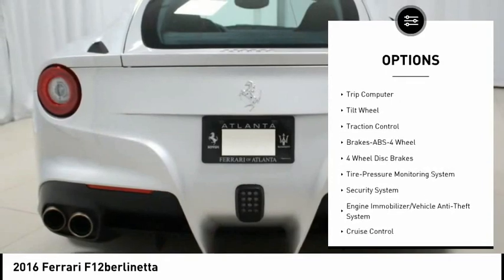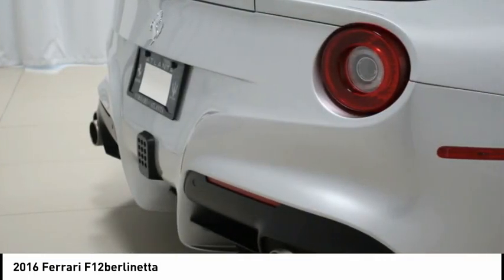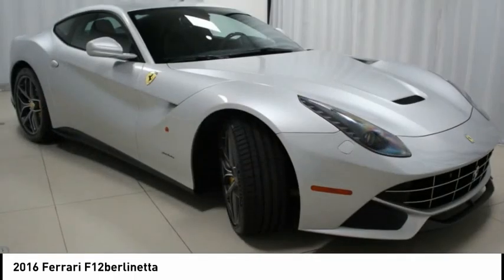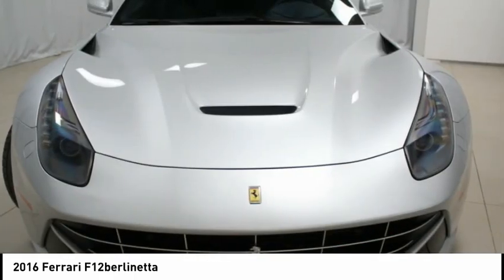Options include aluminum brake calipers, carbon fiber driver zone with LEDs, carbon fiber central bridge, cruise control, colored safety belts, leather central tunnel, carbon fiber center caps, carbon fiber dashboard, and Daytona style seats.